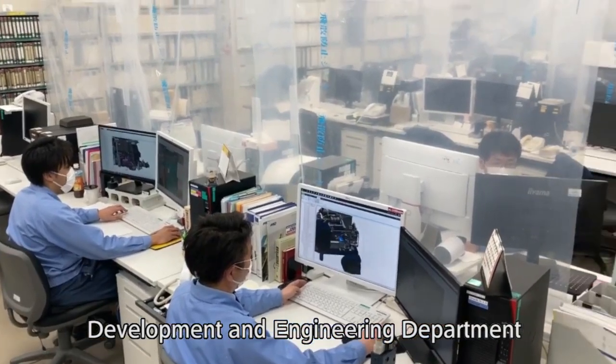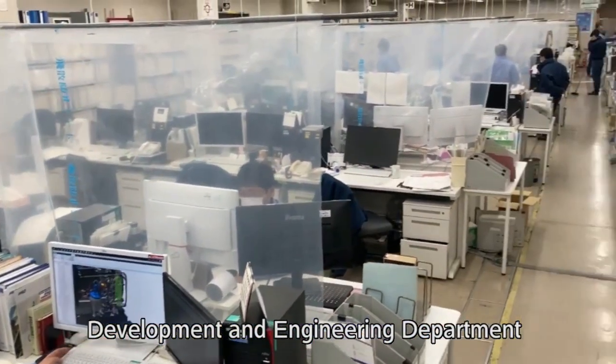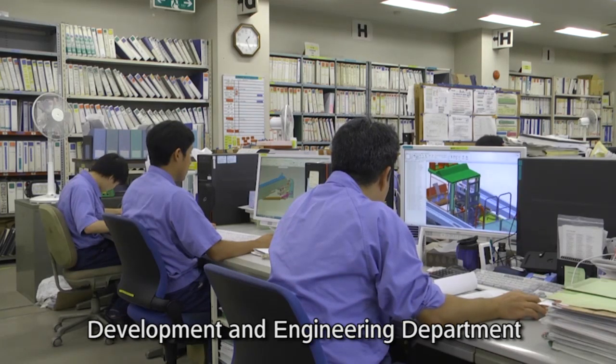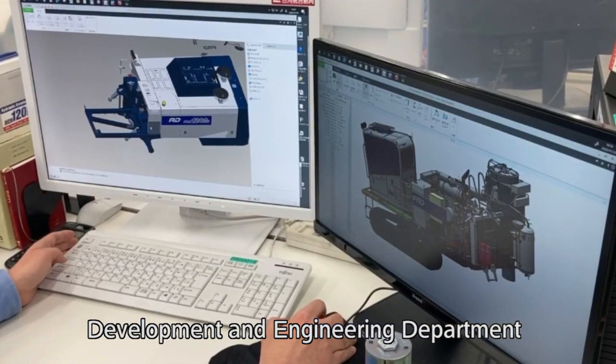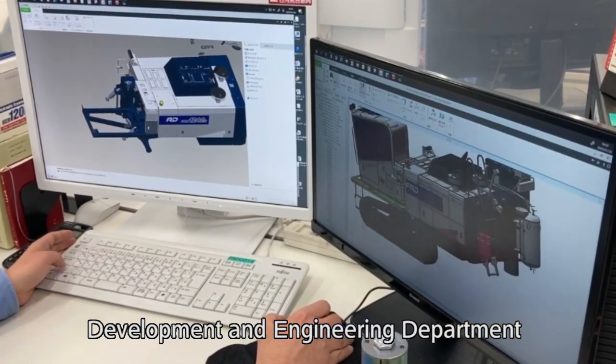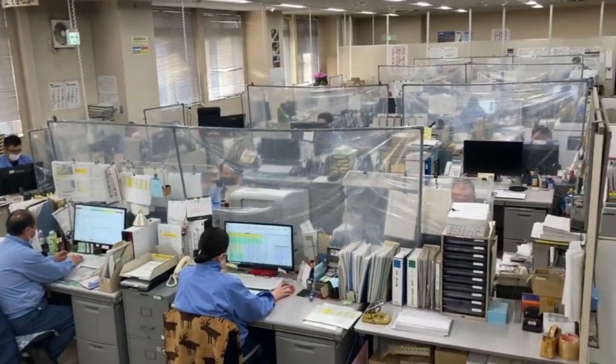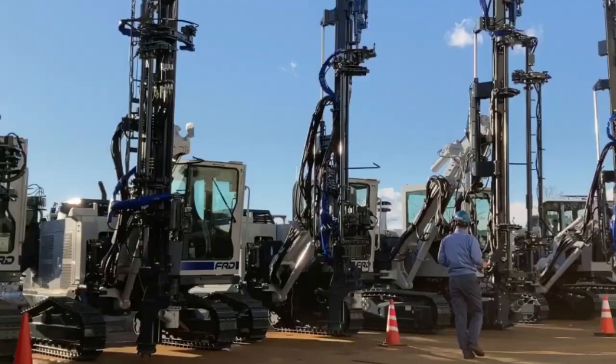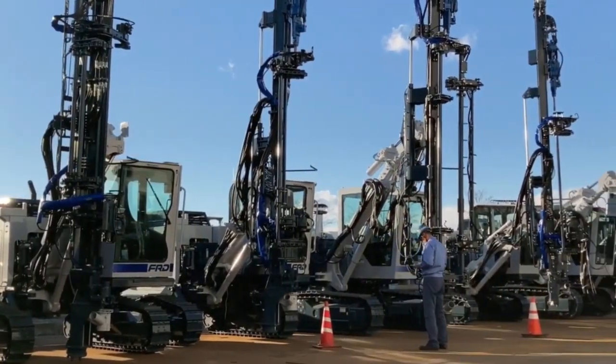The Research and Development Department is responsible for development of new products and product improvements. To meet today's diversified and advancing customer needs, we collect and analyze data from research and product operations with the goal of providing a constant stream of new drilling products for higher performance and quality.